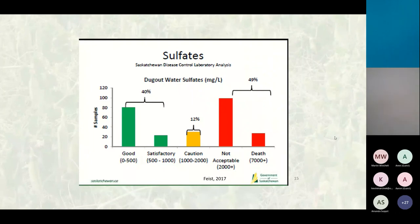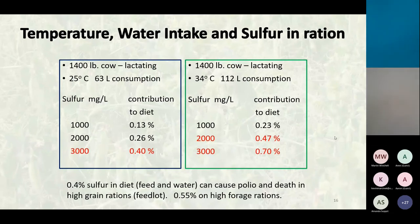Water quality people state that 2,000 milligrams per liter is where toxicity starts to show up. At 0.4 percent sulfur as the standard, 25 degrees Celsius and 63 liters of consumption, 2,000 ppm is not a concern. But water consumption actually doubles from 25 to 35 degrees Celsius. We've had temperatures in the mid-30s to high 30s and even 40s this year. At 34 degrees and 112 liters of consumption, 1,000 ppm sulfur will be enough to cause the problem. It's a moving target depending on temperature, water consumption, and water quality.